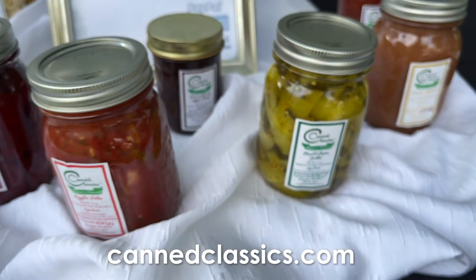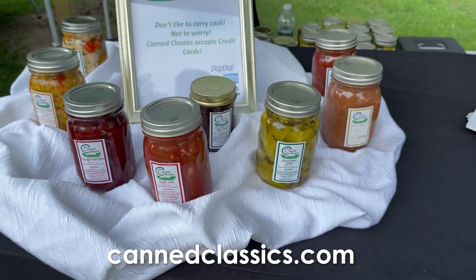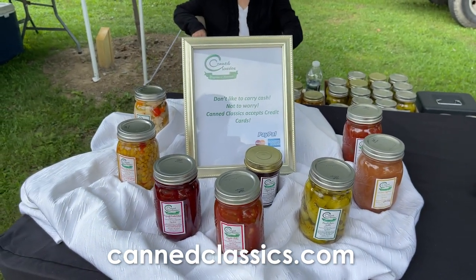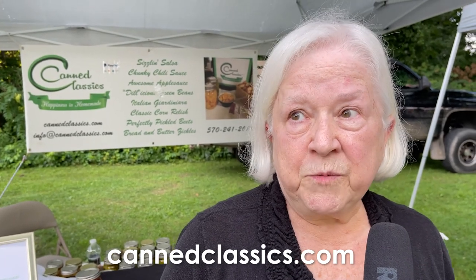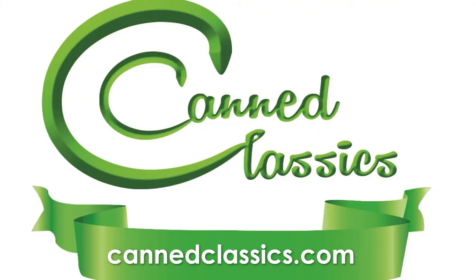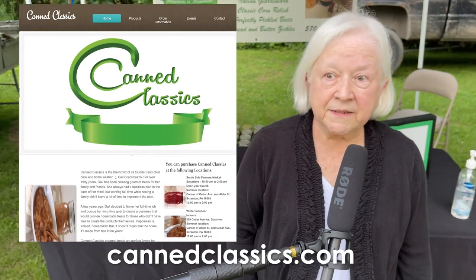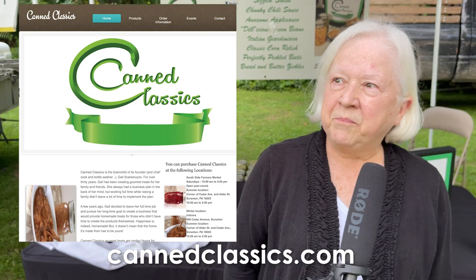We're located at several venues in Clark Summit: Beta Bread, Grace Antony and Company on the boulevard. We are located at the Southside Farmers Market every Saturday, and that's an all-year-round market — we're inside in the winter. You can find us online; we have a website, cannedclassics.com. Just look us up and give Gail a call. We'd love to see you and have you try our products.